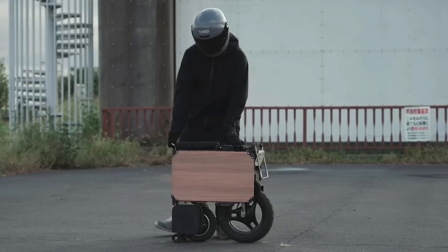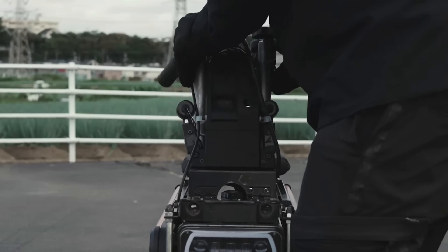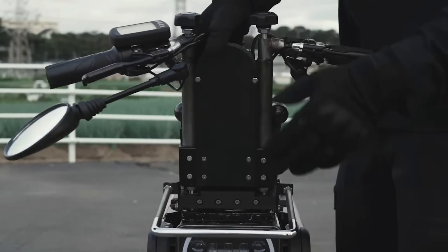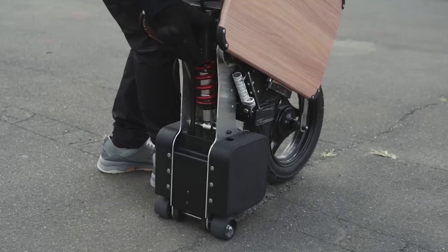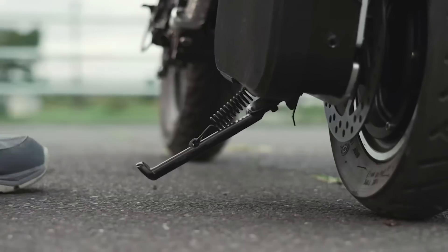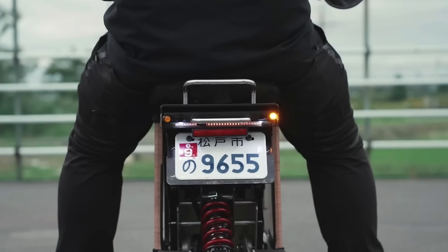The Ecoma Tatamel Bike. Ecoma's Tatamel Bike goes from a suitcase-sized square to a tiny electric motorcycle in a few seconds. Charge it for three hours and it'll zip you 18 miles or so. The price tag is $4,000 and the bike has a 25 mile per hour top speed.